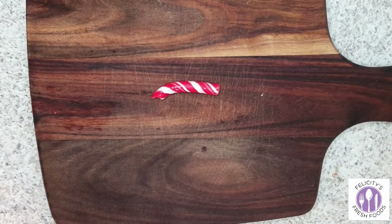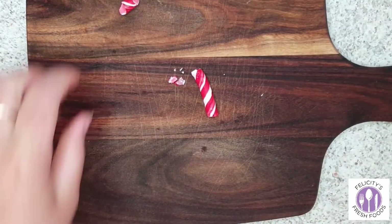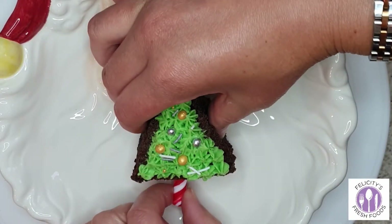Get a candy cane and cut a piece about three centimeters long, then shove it into the base of the tree so it looks like a little tree stump — it's really cute.